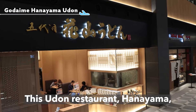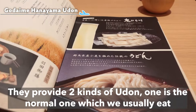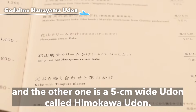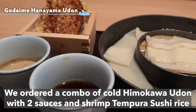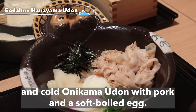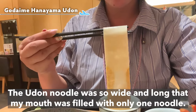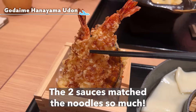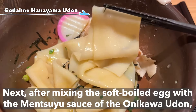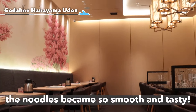This udon restaurant, Hanayama, was established 120 years ago in Gunma Prefecture. They provide two kinds of udon: the normal one, and a 5 cm wide udon called Himokawa Udon. We ordered a combo of cold Himokawa Udon with two sauces and shrimp tempura sushi rice, and cold Onikama Udon with pork and a soft-boiled egg. The udon noodle was so wide and long that my mouth was filled with only one noodle. The two sauces matched the noodles perfectly. After mixing the soft-boiled egg with the mentsuyu sauce of the Onikama Udon, the noodles became so smooth and tasty.